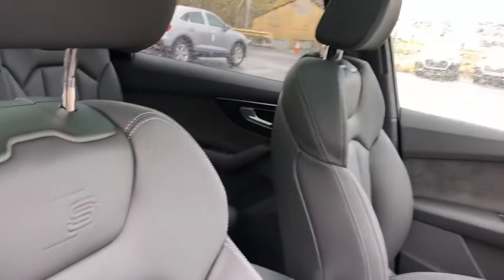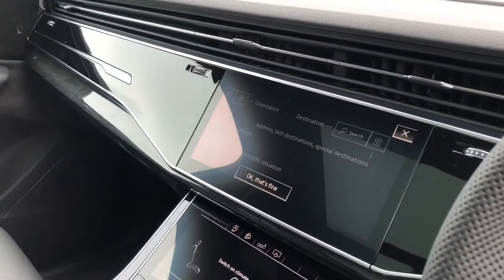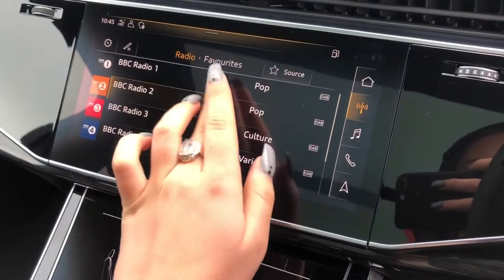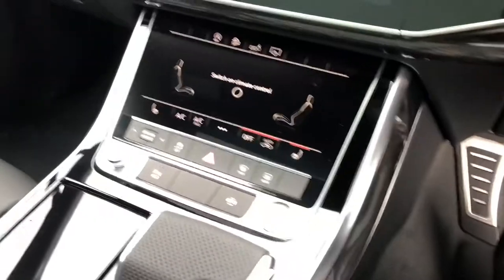We have sport front seats with the S embossing, fully leather with contrast white stitching. Black gloss inlays surrounding the fully touchscreen MMI including MMI navigation. We also have DAB digital radio and the background lighting.